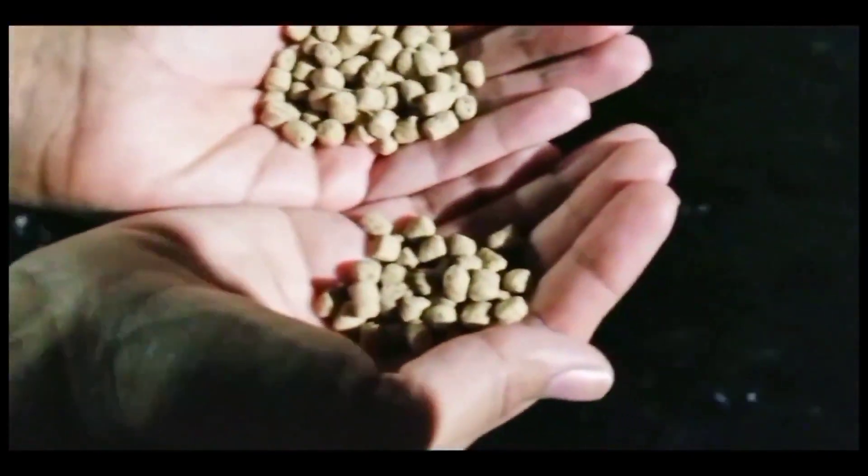The hatchery is known for raising trout, so we got to actually feed the baby trout fish, and it was great. It was such a nice experience for the kids. Look at those fish go after the food.